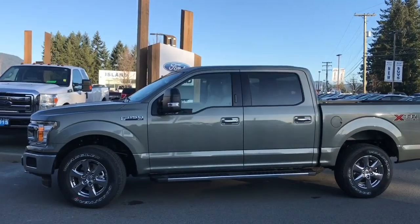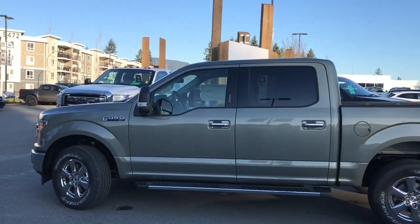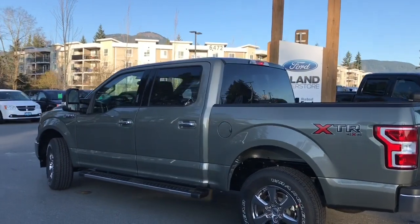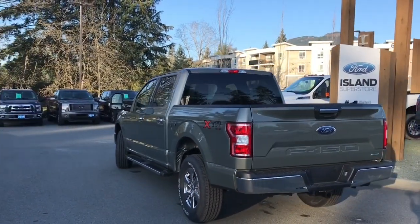Today we're looking at a 2020 F-150 XLT in silver birch with camel cloth interior, which is like a tan colour. It's seating for six, four doors, and a five and a half foot box. It has a 3.5 litre V6 EcoBoost engine, 4x4, and an automatic transmission.